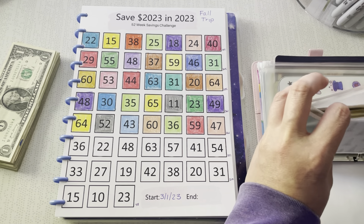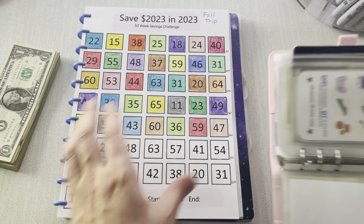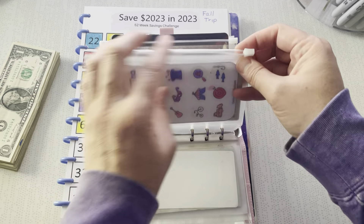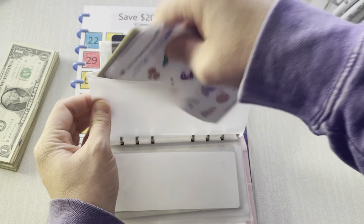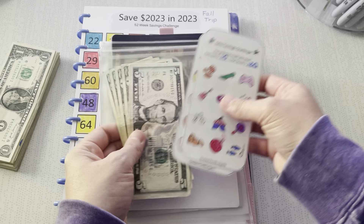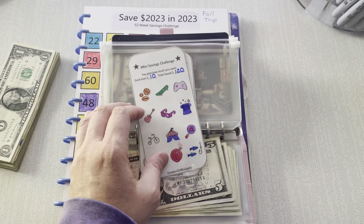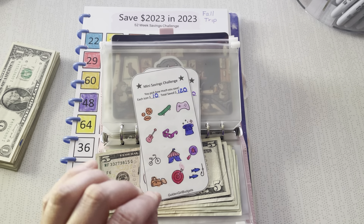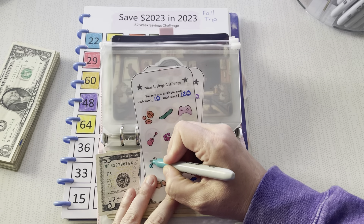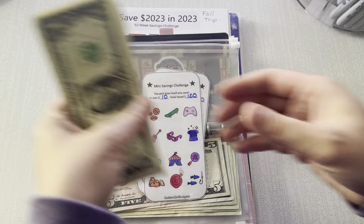We are so close on the Save 2023 challenge! This one is done. Let's move on to my nieces and nephew challenge — we are going to finish this one today. I am putting in the last $10, and we will have officially $120 saved to go into my nieces and nephew binder. I could not be more excited.